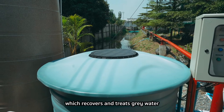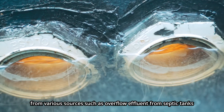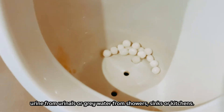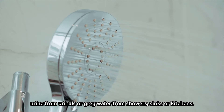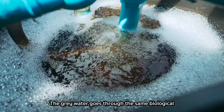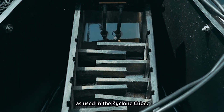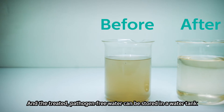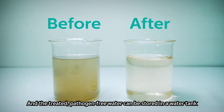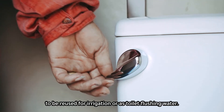Zyklonic by SCG also offers the liquid treatment tank, which recovers and treats gray water from various sources, such as overflow effluent from septic tanks, urine from urinals, or gray water from showers, sinks, or kitchens. The gray water goes through the same biological and electrochemical treatment process as used in the Zyklon Q, and the treated pathogen-free water can be stored in a water tank to be reused for irrigation or as toilet-flushing water.